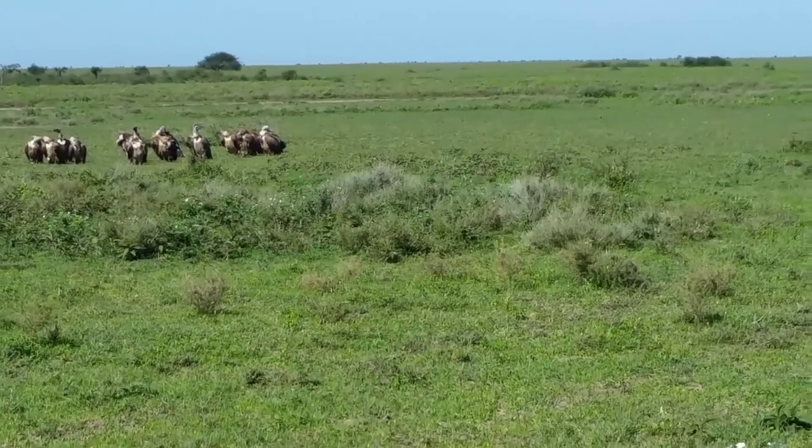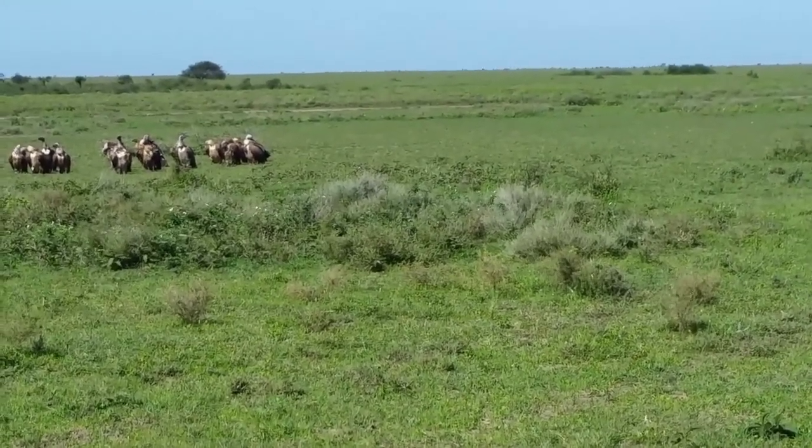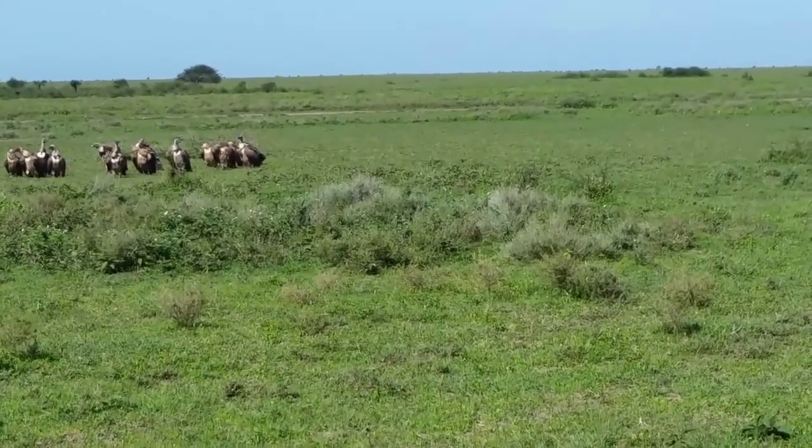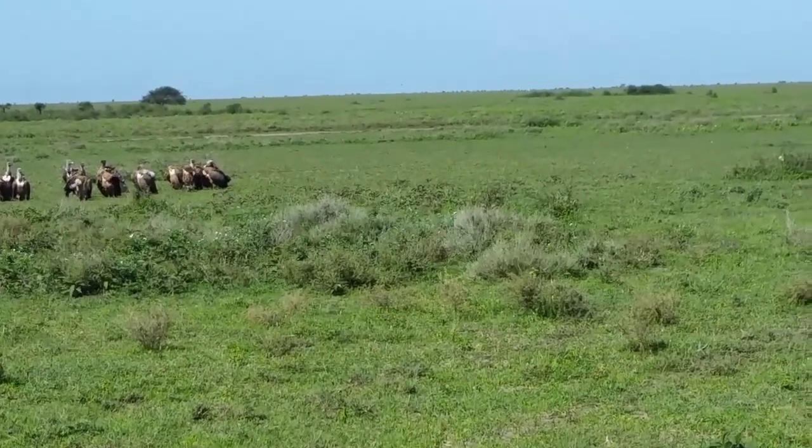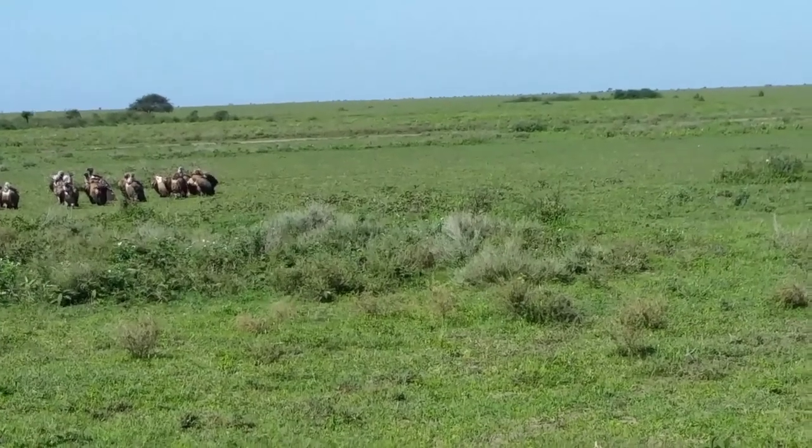So here there are three species: white-backed vulture, African Griffon vulture, and the lappet-faced vulture. And later on there will come others who will be picking at what remains.